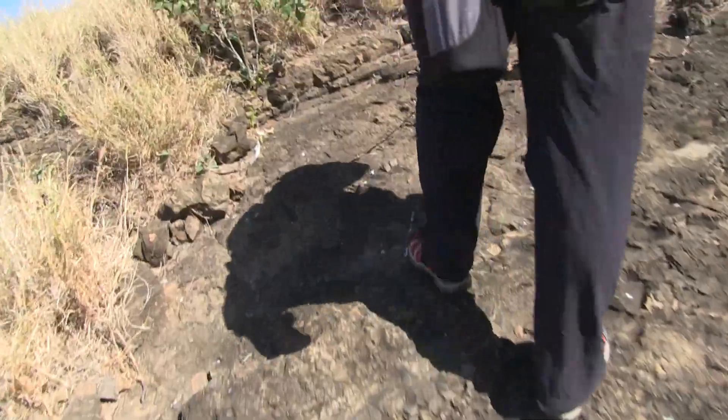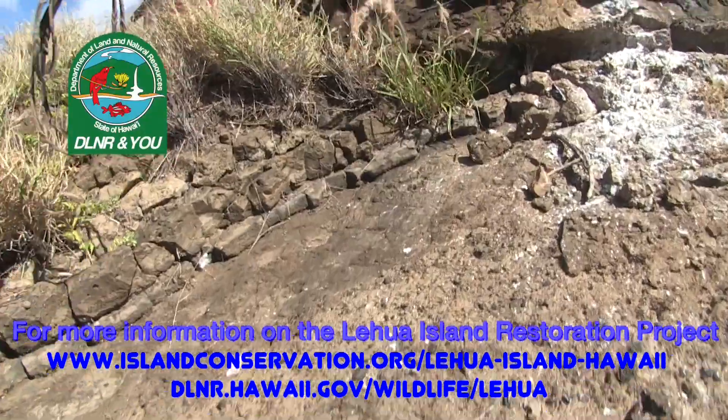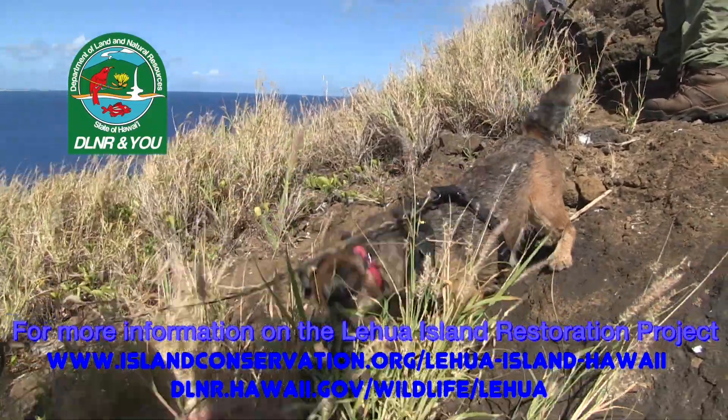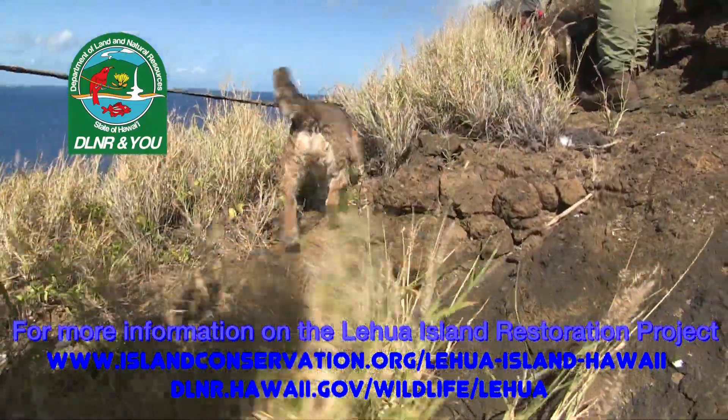During this first deployment to Lehua, the dogs showed significant interest in three locations. All of these potential rat burrows were targeted for additional bait application and marked to be checked in the future. Plans are being made for Henry, Reese, and their handlers to return to Lehua for additional searches.